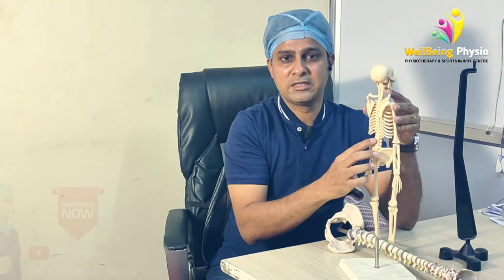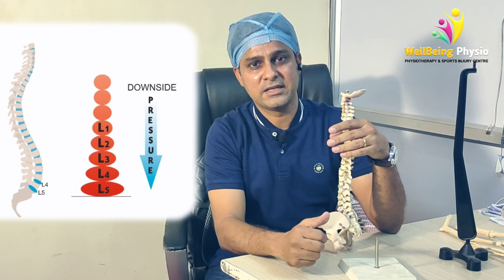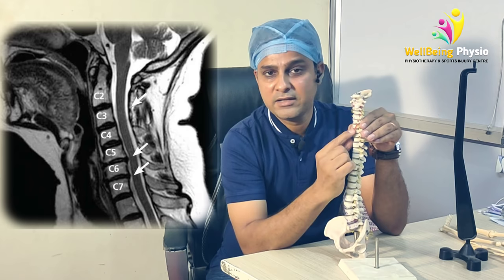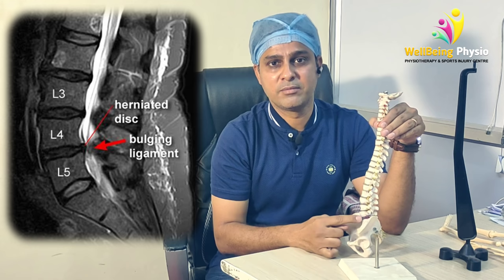Let us understand what happens. Most of the time, the pressure comes from the bottom — that is why the disc is most at risk. We see in the lower lumbar region, at L4-L5 or L5-S1, the pressure is highest, and 90% of MRI findings show that the disc comes out from this place.